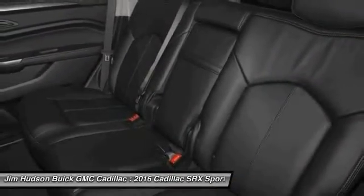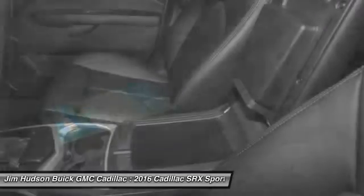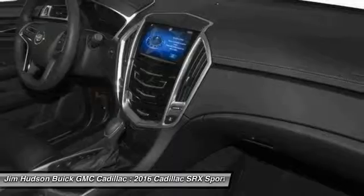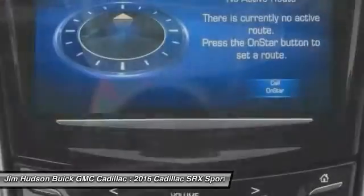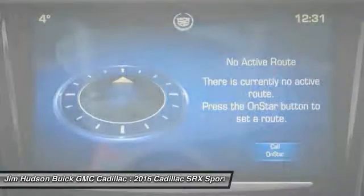If you like it online, you'll love it in your driveway. Take it for a spin today. Experience it once, and you'll never forget it.